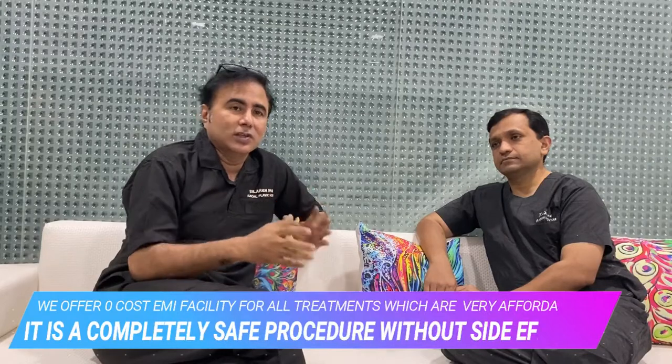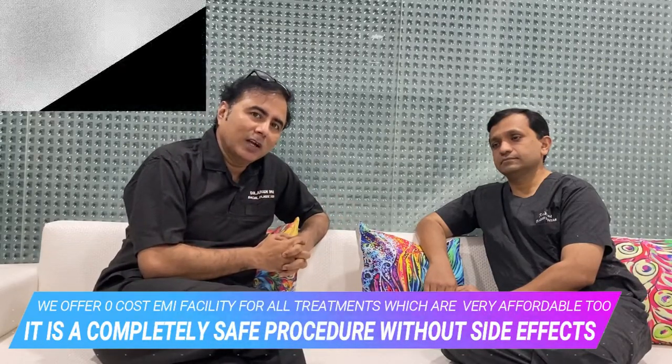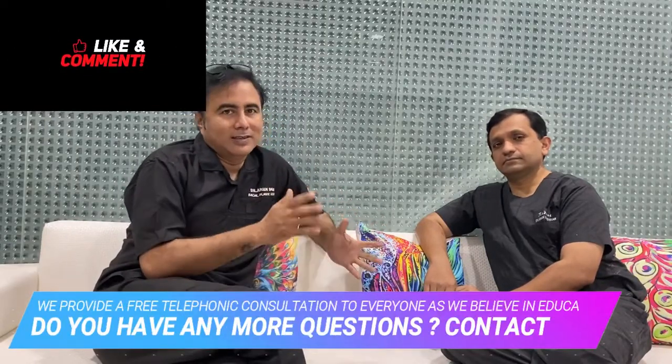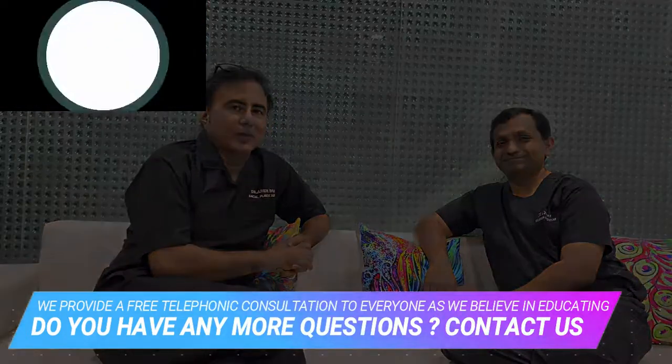Please do not forget to subscribe and like our channel — we will be talking more and more on many body contouring procedures. Please also see our other videos on liposuction, breast augmentation and more. If you have any query, please feel free to get in touch with us. Dr. Ashish and the team at BodySculpt are here to help you in aesthetics, body contouring, and facial plastic. Thank you for watching.